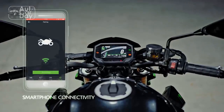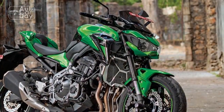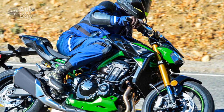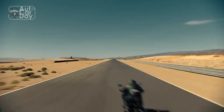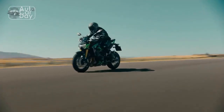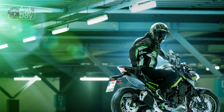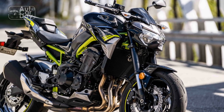Design and Aesthetics. The Kawasaki Z900 is a visual masterpiece that embodies the essence of a true modern-day street fighter. Its dynamic and aggressive stance is characterized by sharp lines, muscular proportions, and minimalist bodywork. The distinctive Sugomi design philosophy translates into a motorcycle that not only looks impressive but also exudes an aura of raw power. The exposed trellis frame, sharp LED lighting elements, and precisely sculpted fuel tank create a harmonious blend of form and function. The overall design pays homage to Kawasaki's illustrious lineage of powerful motorcycles while embracing a contemporary aesthetic.